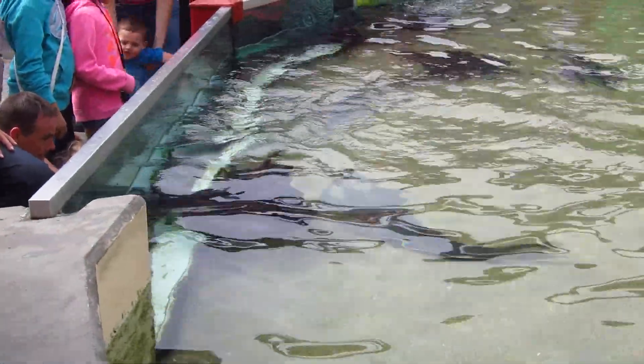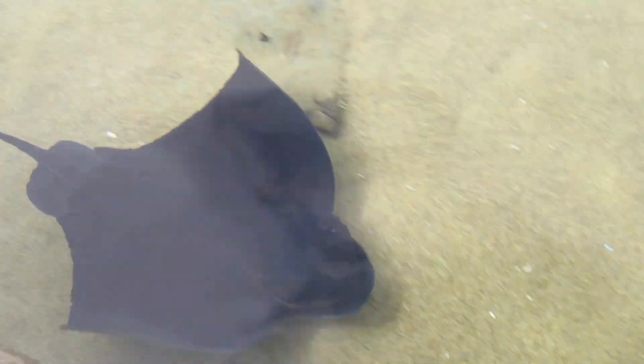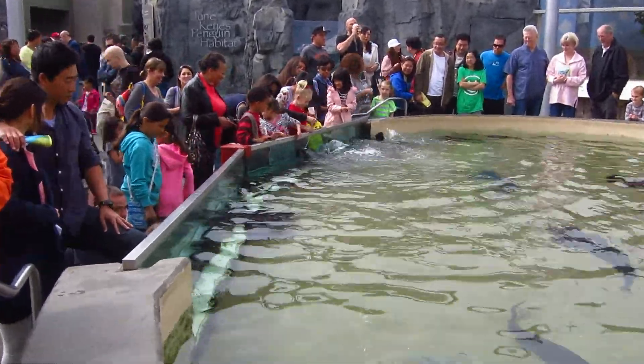Don't worry, it's good for the whole tank. For those of you by the far right-hand side, you can see our starry flounder.